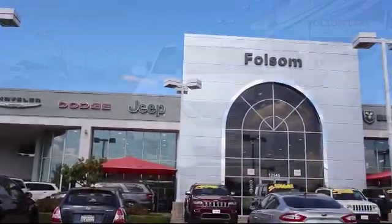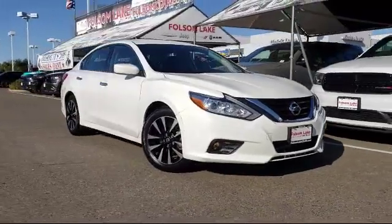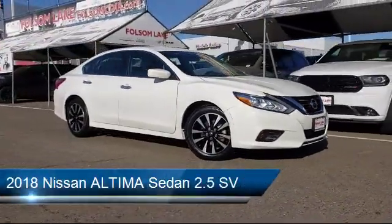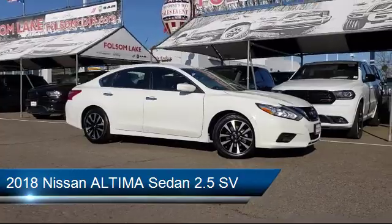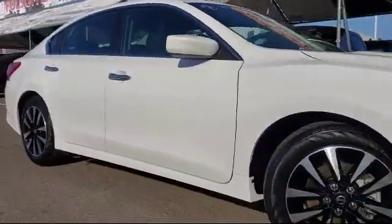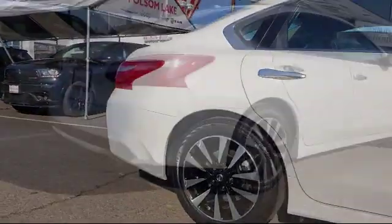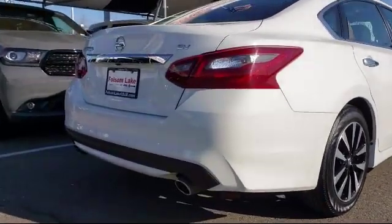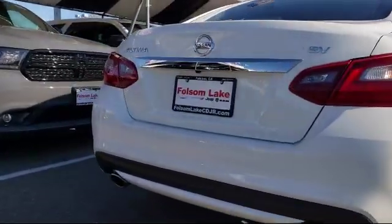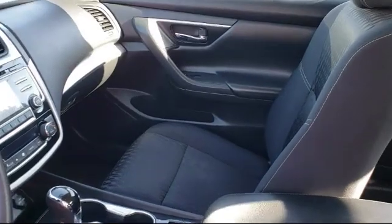Welcome to Folsom Lake Dodge and here's a look at another one of our great vehicles from our inventory. It comes equipped with keyless entry, alloy wheels, steering wheel controls, Sirius XM satellite radio, blind spot monitor, tire pressure monitoring system, air conditioning, power driver seat, traction control, power windows, and has less than 20,000 miles on the odometer.